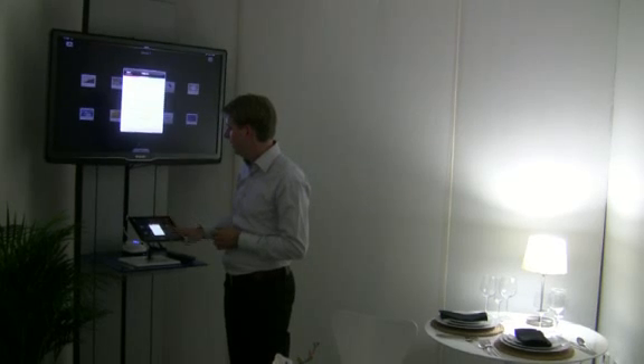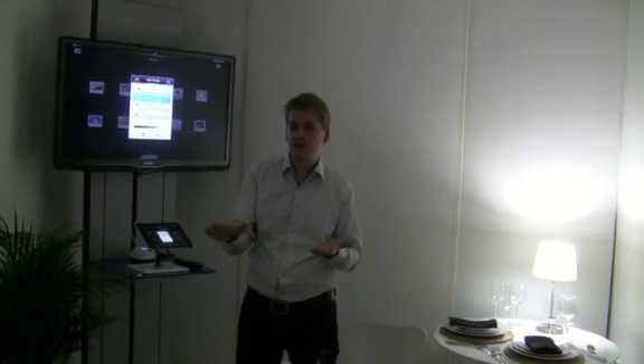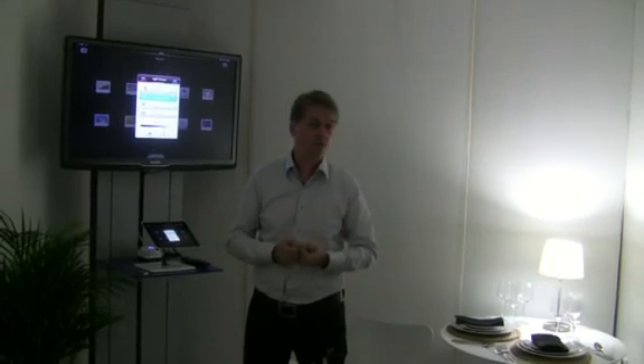Finally you can also control your lights away from home with your smartphone. Even if you're on the other side of the world you can play with your lights, turn them off, pretend someone's home. Or when you don't want to enter into a dark house you can already switch your lights on before you get home.